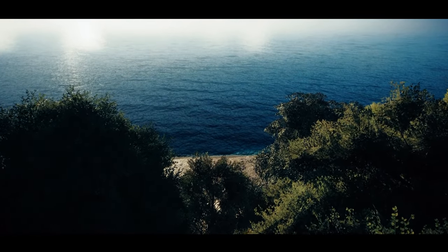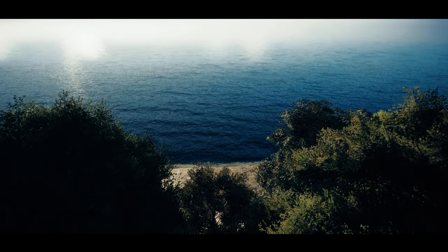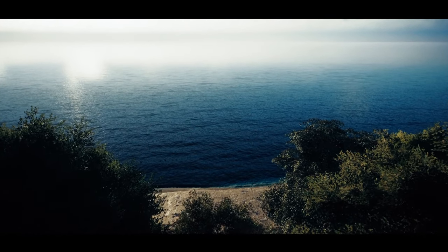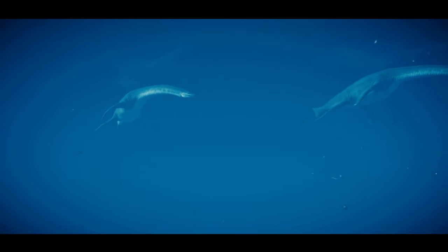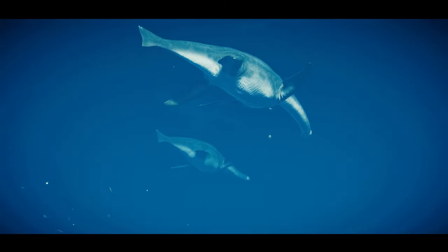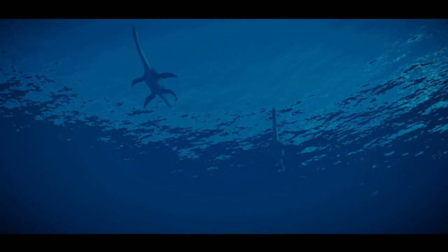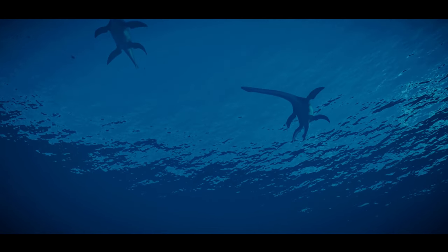Some marine animals that spend all their lives fishing out at sea must occasionally visit the coast for a very particular purpose. In the waters of the drowned continent of Zeelandia, a long journey is coming to an end. These are tarangisaurs, a type of huge marine reptile nearly 30 feet long. This female is accompanied by her calf, about six months old.